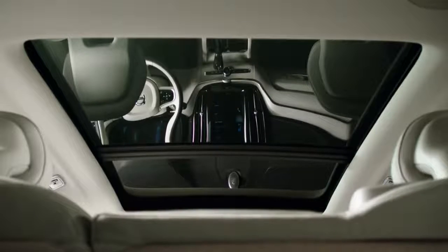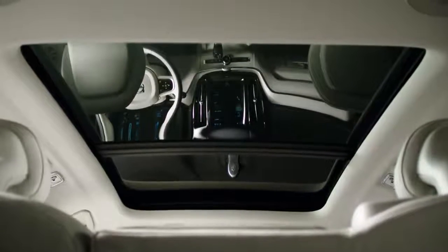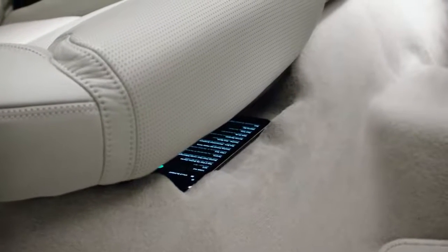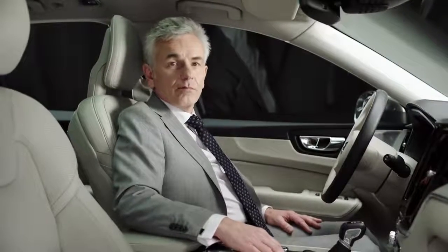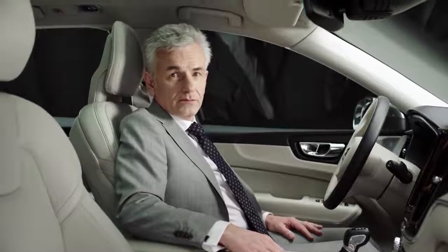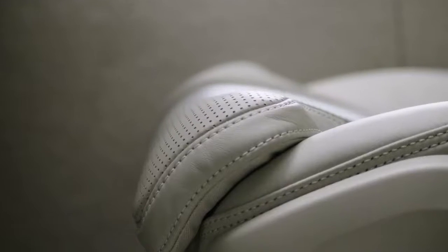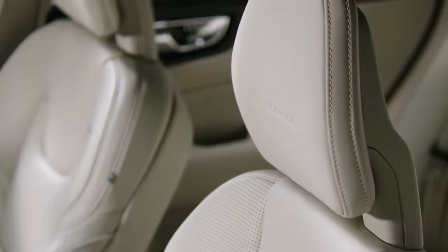A big openable panoramic sunroof is standard. One of many new smart solutions is storage compartments under the back seats. Volvo seats are often regarded as one of the most comfortable on the market. This car has a full power seat with cushion extension, adjustable side support, four-way lumbar support, heating, ventilation and massage.